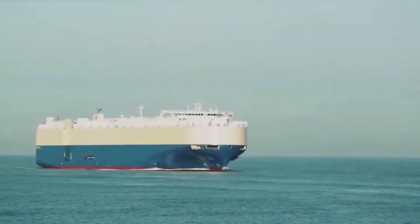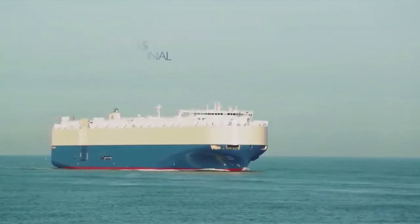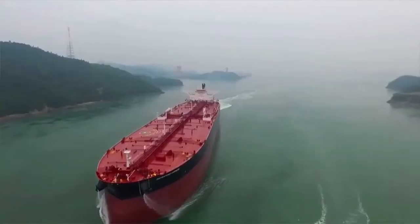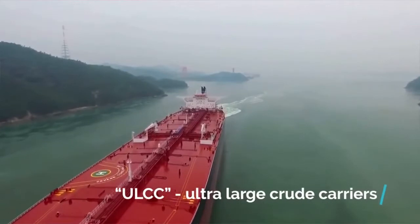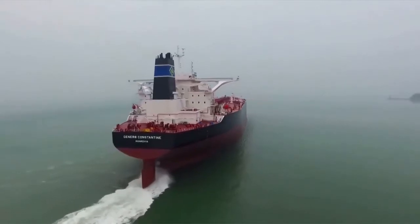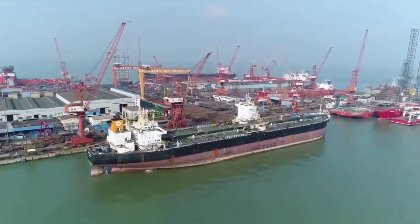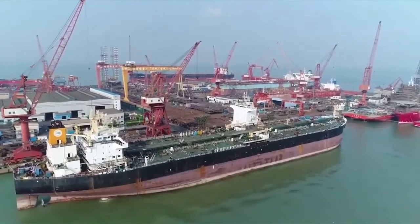The largest oil tankers currently operating are the TI-class supertankers built in 2002. TI refers to Tankers International. These vessels are the largest of the oil tanker category called ULCC, Ultra Large Crude Carriers, and they're worth a cool $120 million. In 2002, four of these massive tankers were built by the Daewoo Shipbuilding and Marine Engineering Company in South Korea.